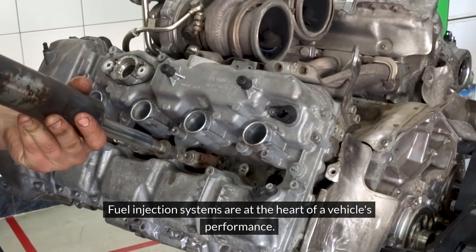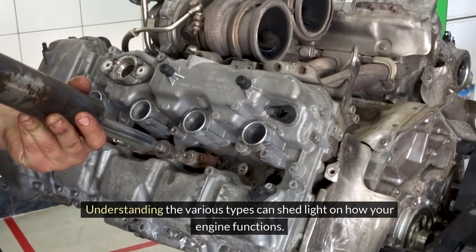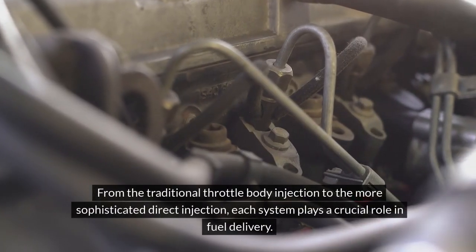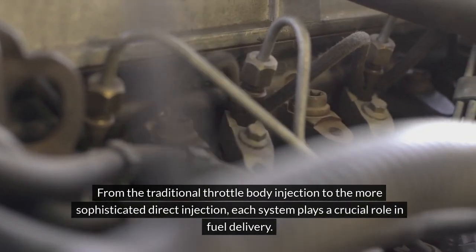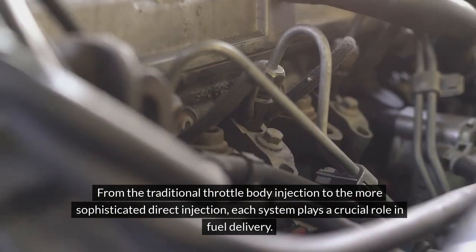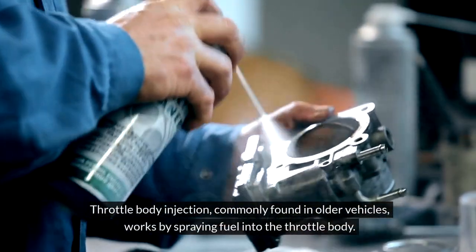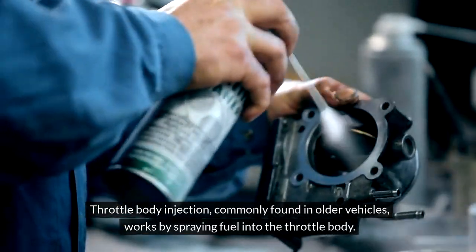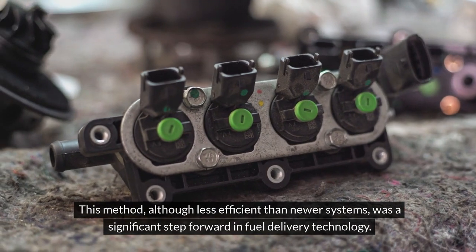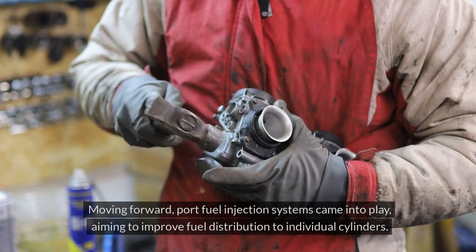Fuel injection systems are at the heart of a vehicle's performance. Understanding the various types can shed light on how your engine functions. From the traditional throttle body injection to the more sophisticated direct injection, each system plays a crucial role in fuel delivery. Throttle body injection, commonly found in older vehicles, works by spraying fuel into the throttle body. This method, although less efficient than newer systems, was a significant step forward in fuel delivery technology.